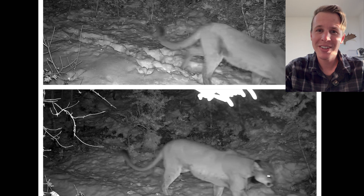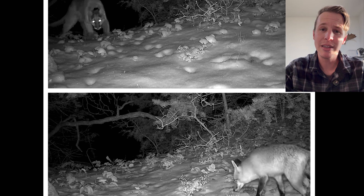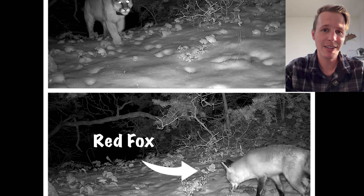They have razor sharp claws and excellent night vision, which happens to be the time that they are most active — from dusk till dawn.